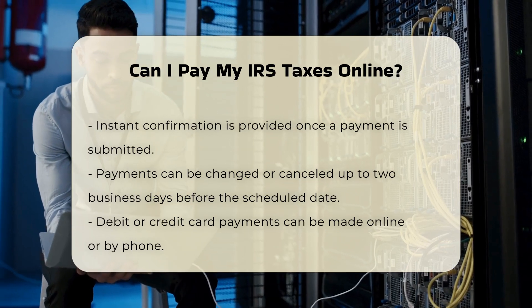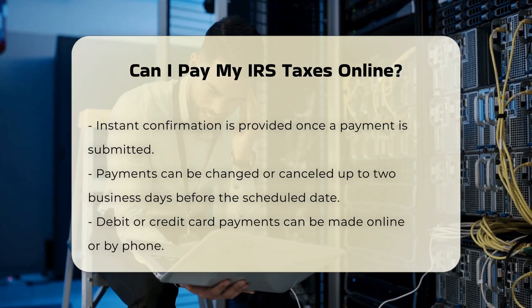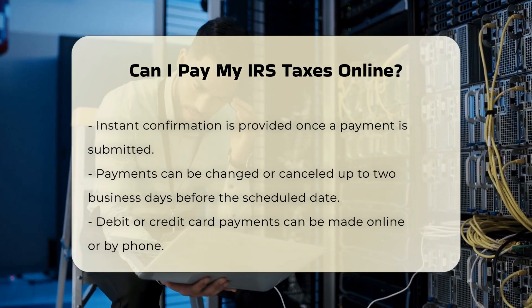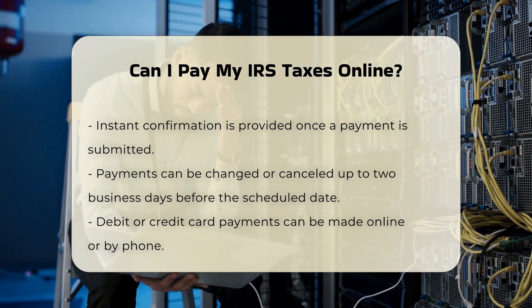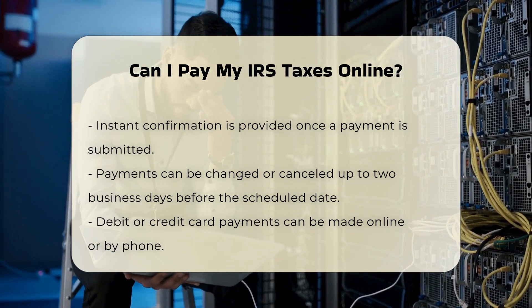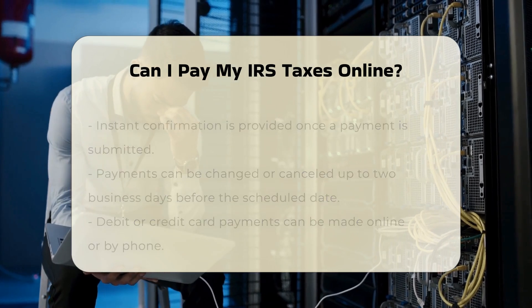Using the IRS2Go app: the IRS2Go app is the official mobile app of the IRS, available for download. With this app, you can make tax payments using either direct pay or debit and credit card options. The app also allows you to check your refund status, find free tax preparation assistance, and follow the IRS on social media.